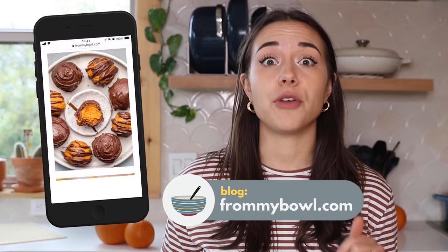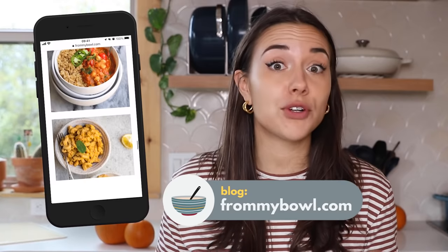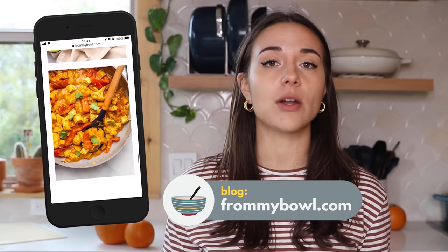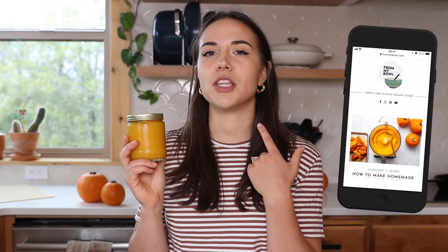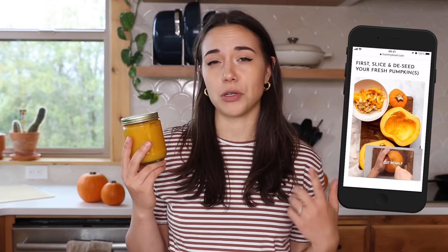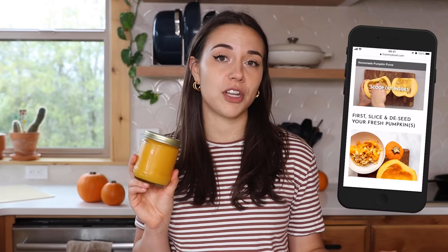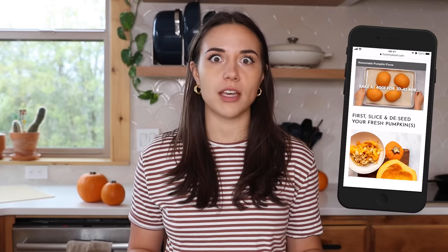All the full recipes will be linked down below, and I also have a full pumpkin roundup blog post with 20 different recipes, so there's even more on the blog. I also have a blog post on how to make your own pumpkin puree — in the US we can get it easily in a can, but in other countries it's not the same. I include substitutions too, so if you can't get pumpkins, I cover what you can use instead. But for now, let's get to cooking.